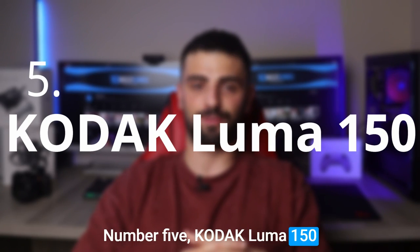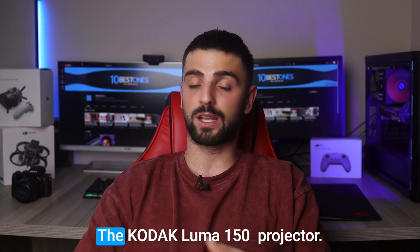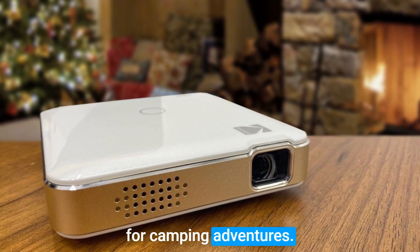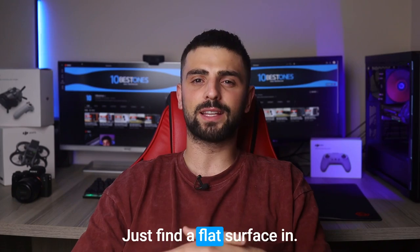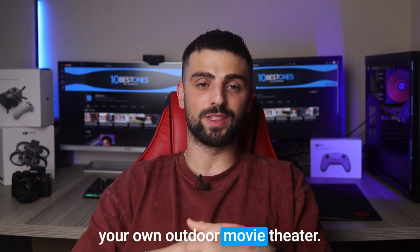Number 5: Kodak Luma 150. I want to share my thoughts on a fantastic outdoor companion, the Kodak Luma 150 Projector. This little gem is a game changer for camping adventures. Its compact size and lightweight design make this projector a breeze to carry along. Setting it up is a cakewalk too — just find a flat surface and voilà, you're ready to create your own outdoor movie theater.